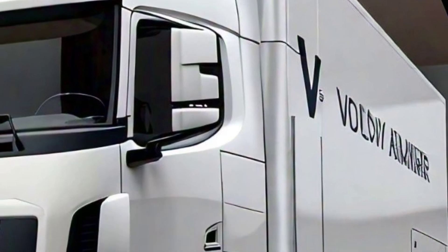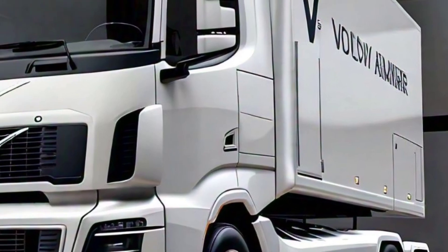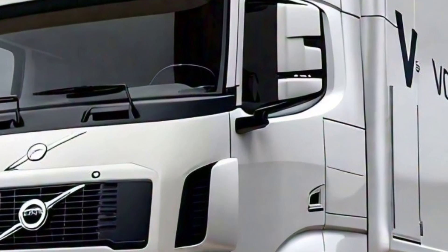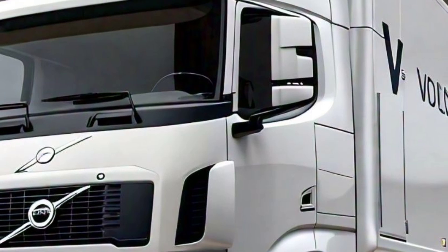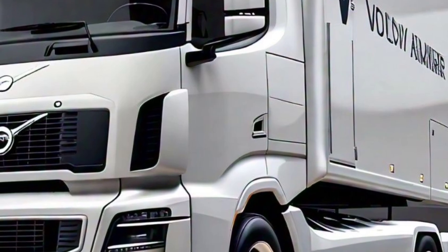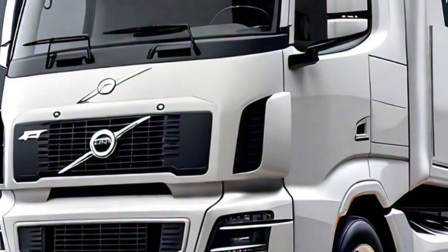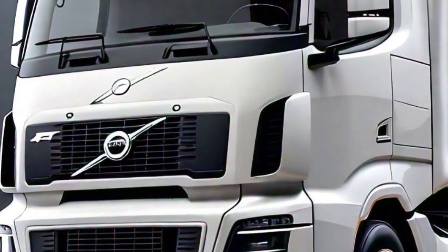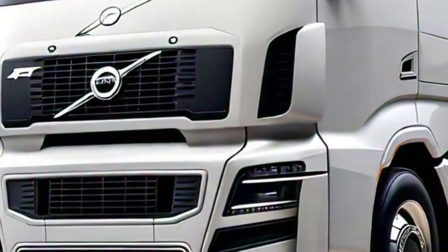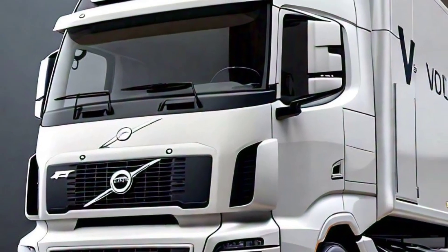The 2025 Volvo FH16 is an ideal choice. Whether you're navigating city streets or tackling long-distance routes, this truck delivers unparalleled power, comfort, and efficiency. Stay tuned for more updates and in-depth reviews of this remarkable vehicle.